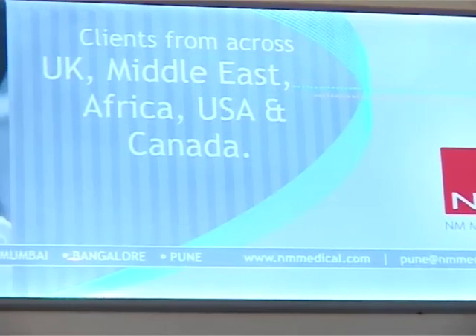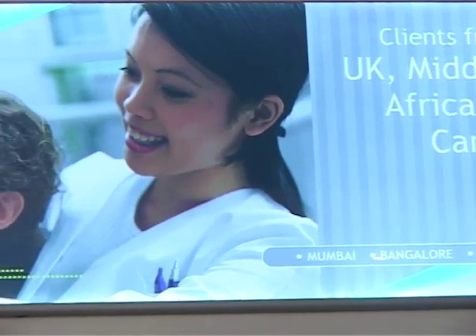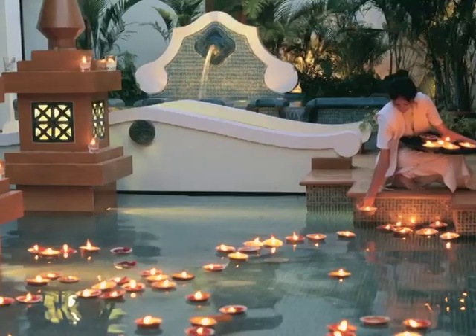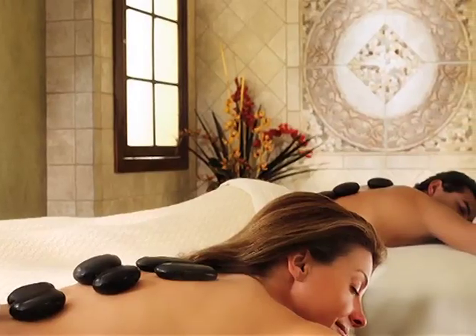Expats, NRIs and other overseas visitors to Pune can take advantage of our anniversary package by combining their health check-up with a five-star hotel stay and spa therapies, thus making their check-up a memorable experience.